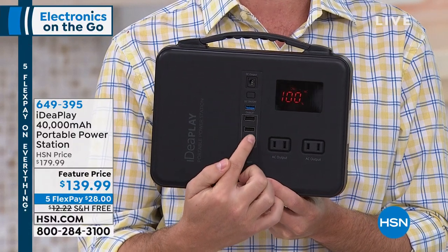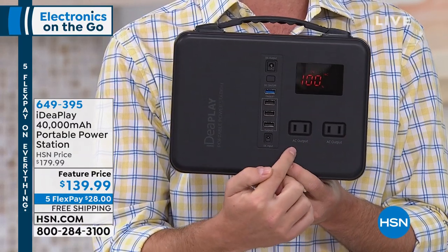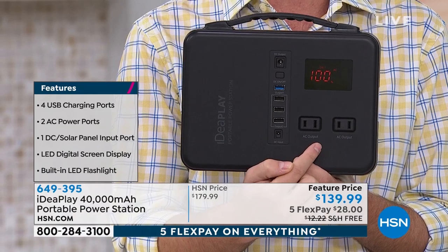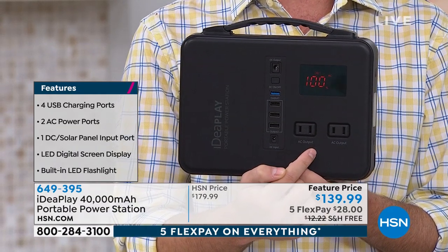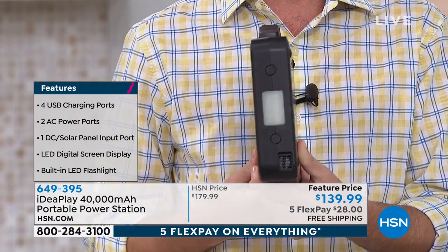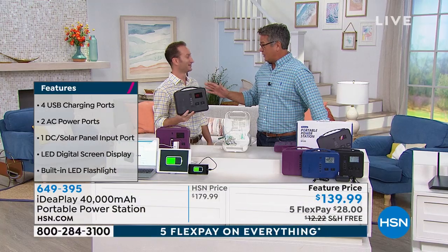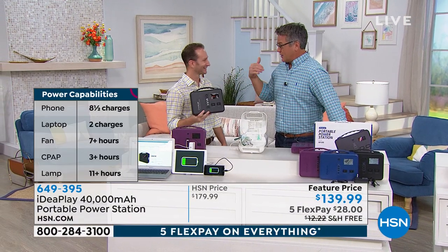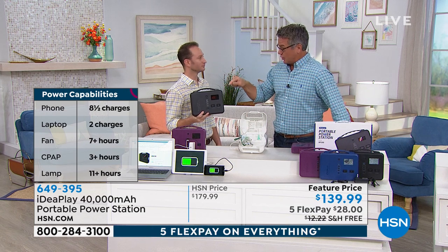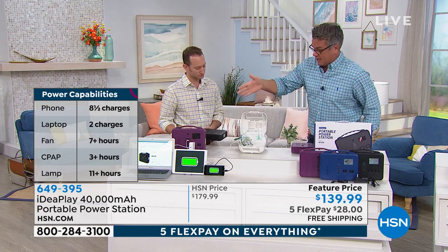You have four USB ports — the blue one is a quick charging port that'll charge your phone nearly twice as fast. You have two AC plugs so you can plug in a TV, a fan, or even inflate an air mattress. If it gets hot and you lose power, you can plug a fan in. Bring this tailgating, to the backyard, to the front porch — wherever you want to take it, you now have portable power. You can throw it in a backpack. I've tried to fall asleep without a fan during a power failure — never going to happen.